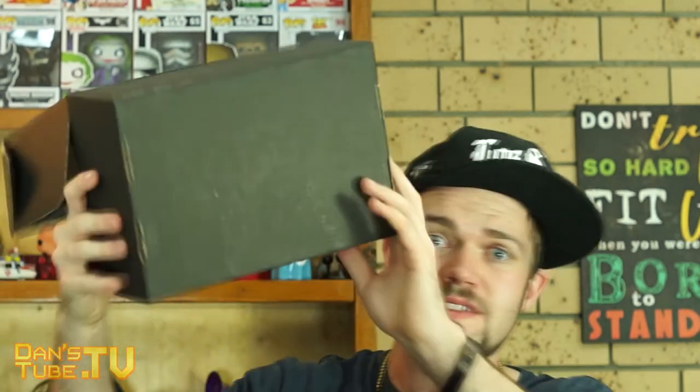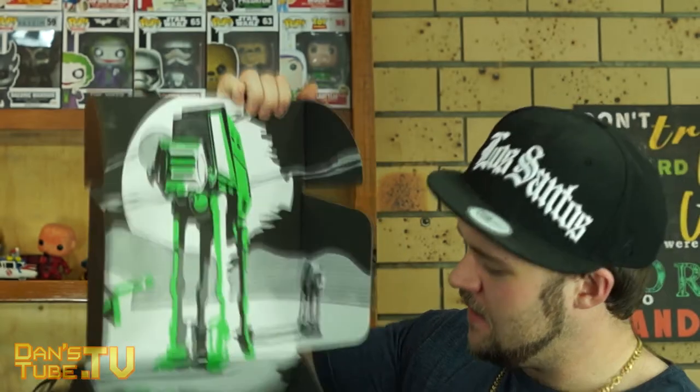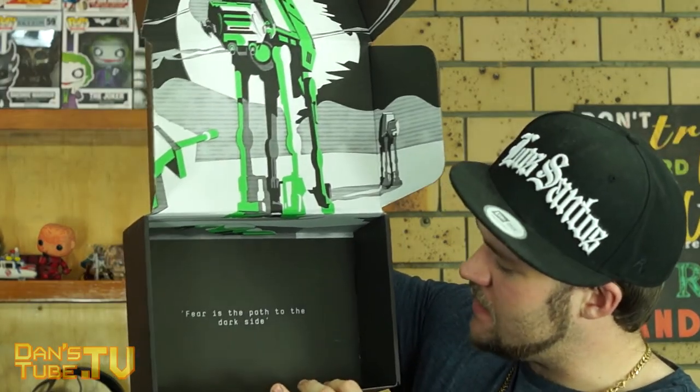That is the end of Z-Box. You can see we have a walker here - an AT-AT. And at the base: 'Fear is the path to the dark side.' Thank you so much for watching guys. Please make sure to have a fantastic day. Remember to check out that affiliate link in the description below. Maintain your smile for the rest of the day. Keep that peace and love going. Peace out.